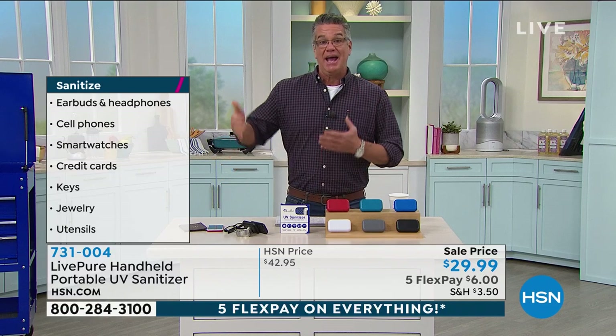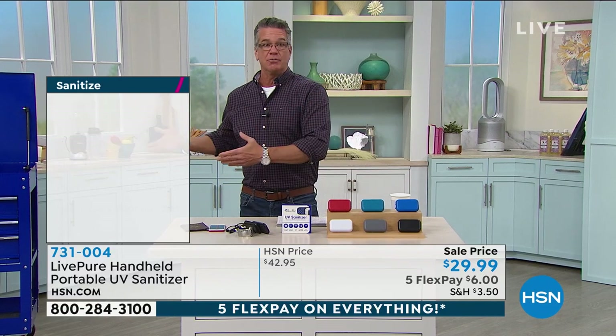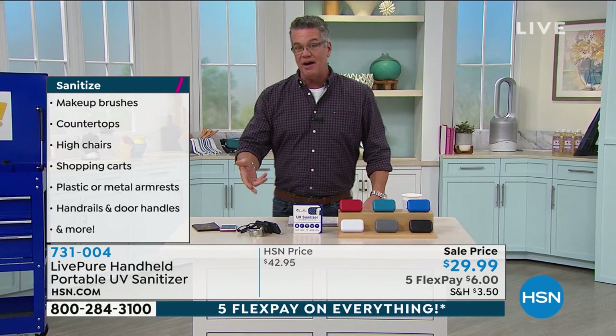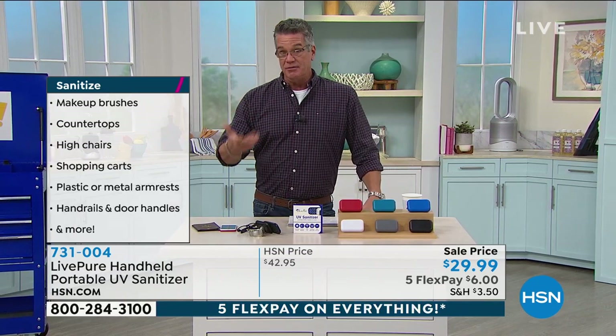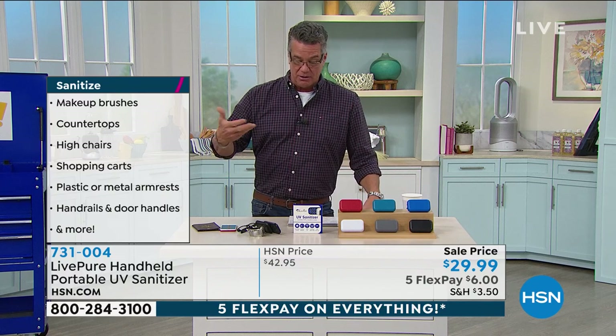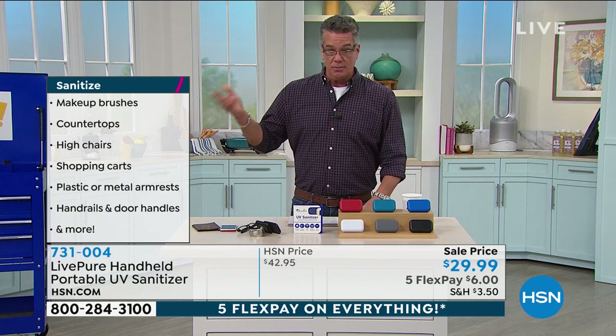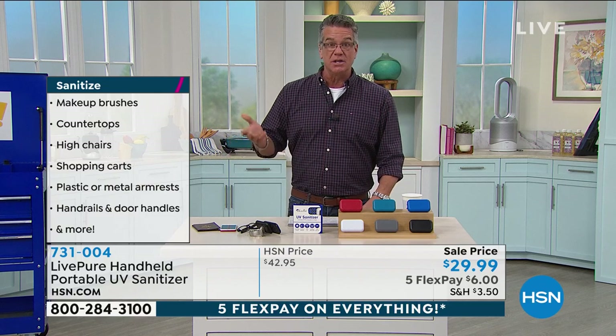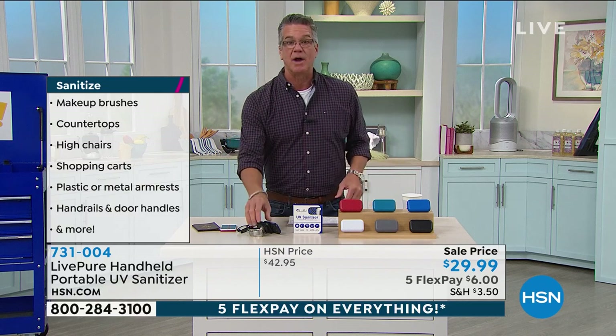When it only takes 10 seconds, and you know how terrible getting sick can be, it's really worth a little extra effort to bring one of these wherever you go. I love the fact that you're not going to spend money on batteries — it's rechargeable. You can sanitize your makeup stuff, countertops, high chairs, shopping carts, door handles. There are so many different things. You can bring this right into the supermarket, take it out of your pocket, and go right over the handle of your cart.